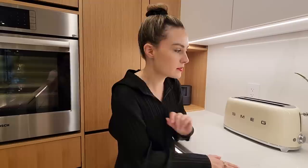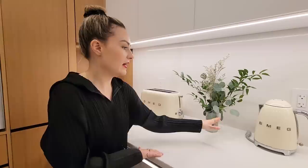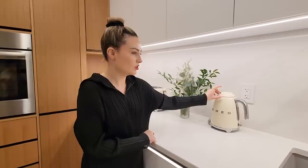Then I have my SMEG appliances — I've had these for years. This is a four-piece toaster in a creamy white. Then we just have some nice little flowers. And then I have my little matching SMEG kettle for all my tea drinking needs, which there is plenty of.